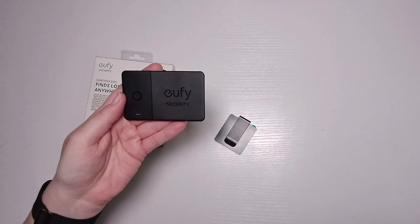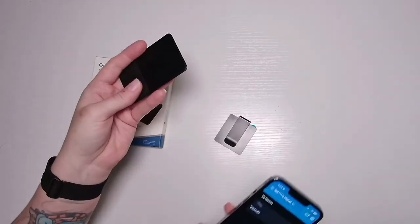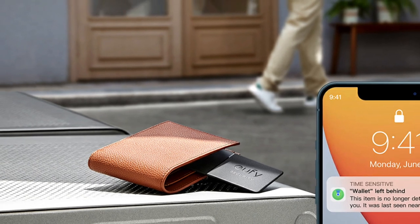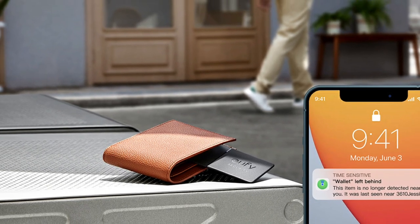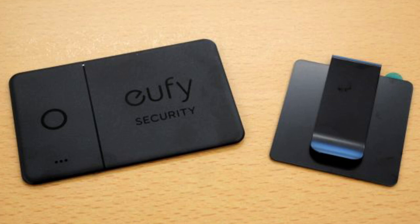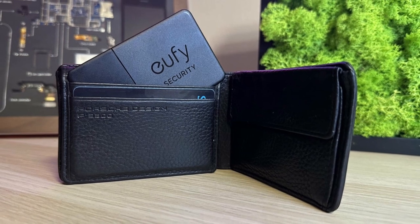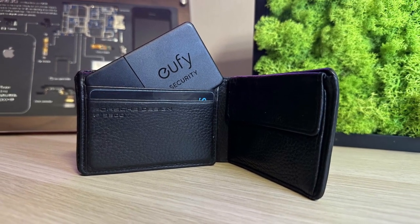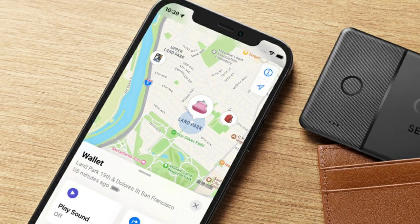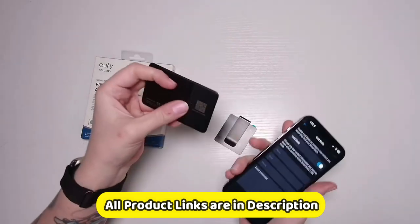The Eufy Smart Tracker has a range of up to 60 feet, so it's best suited for tracking items that are close to you. However, it can also be used to track items that are further away, as long as they are within range of an Apple device with the Find My app installed. It has a non-replaceable and non-rechargeable battery, but the Eufy Tracker can last for up to three years, and its water-resistant coating provides protection even in the rain. Overall, it's a great option for people who want a simple, affordable way to keep track of their things — easy to use, with a long battery life and water resistance. However, it's only compatible with iOS devices, so Android users will need to look elsewhere.